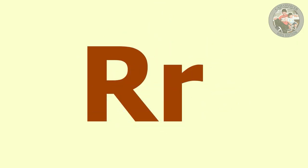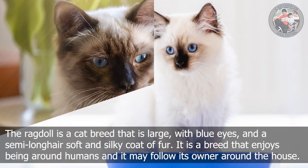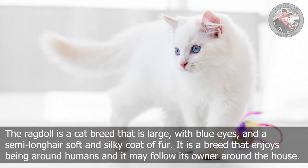R is for Ragdoll. The Ragdoll is a cat breed that is large with blue eyes and a semi-long hair, soft and silky coat of fur. It is a breed that enjoys being around humans and it may follow its owner around the house.